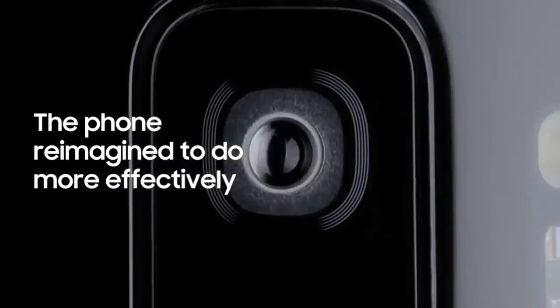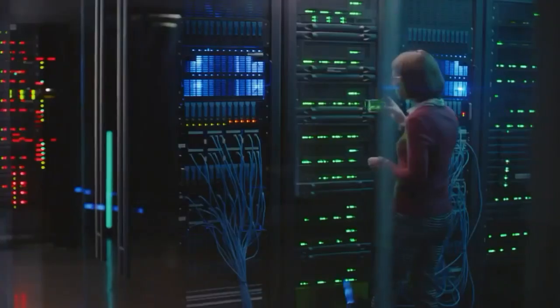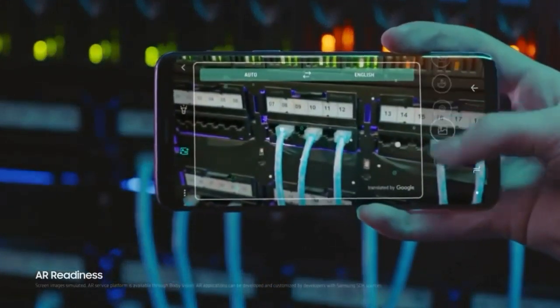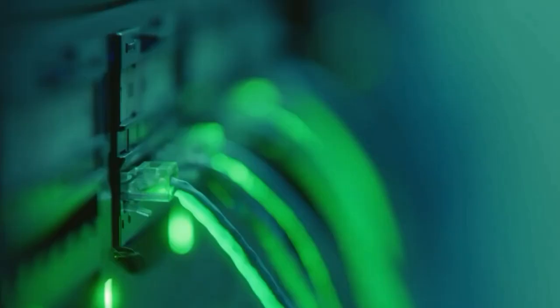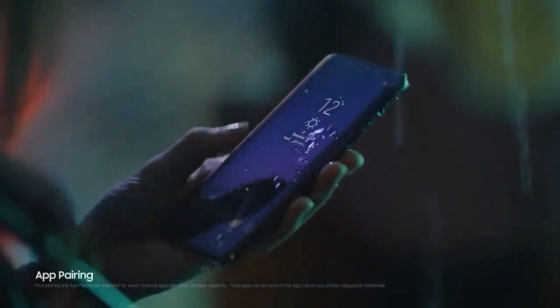In a fast-moving world, the Galaxy S9 makes sure nothing slows you down. Live translation lets you instantly make sense of the world around you. And because we've reimagined the camera, AR readiness means the AR technology is literally open and ready for business, so apps can be developed and customized as your people need them. Apps themselves can be paired quickly and easily together, giving you convenient shortcuts.